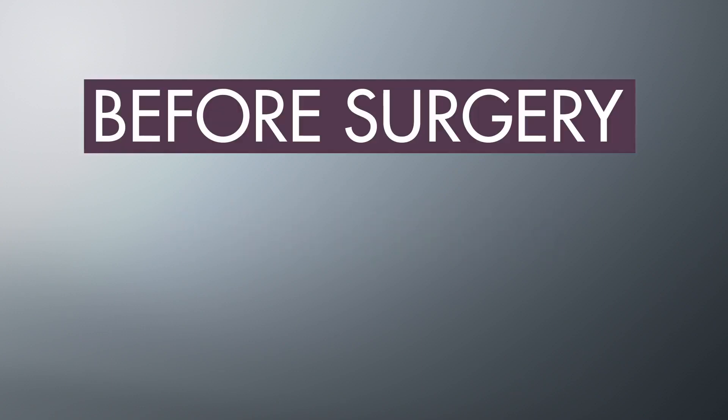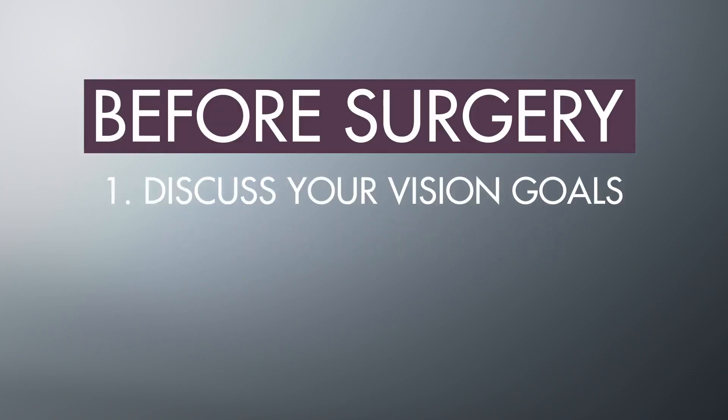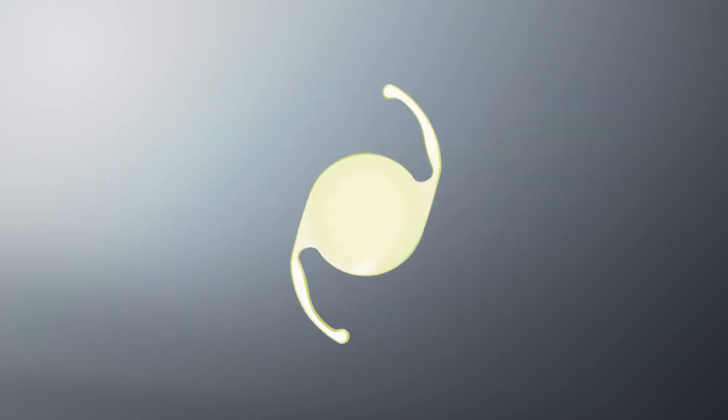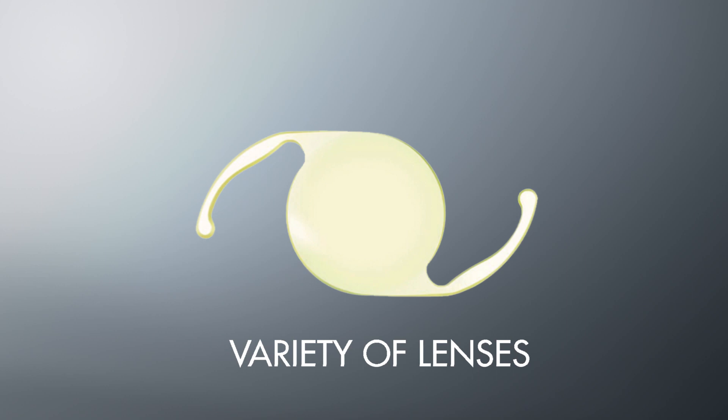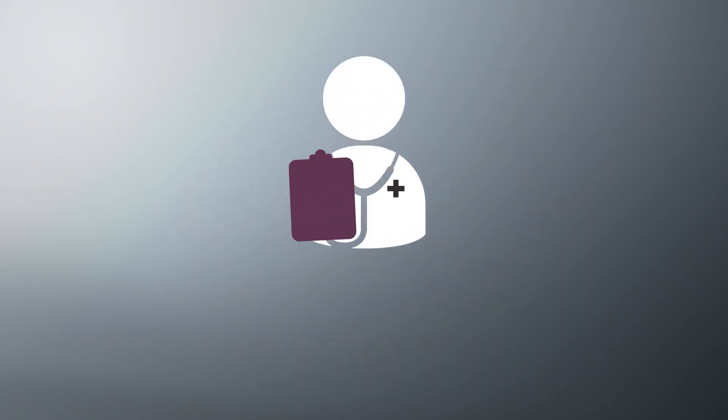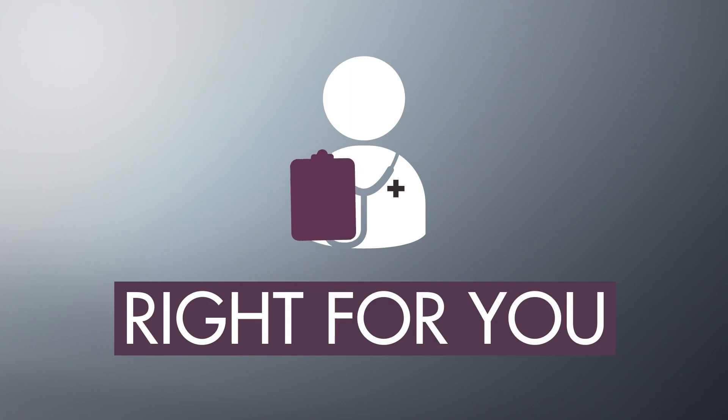Before having cataract surgery, it's important to discuss your vision goals with your doctor to select an intraocular lens best suited to your lifestyle. There are a variety of lenses designed to address cataracts but also correct other vision conditions like presbyopia. Your surgeon will help you decide which one's right for you.